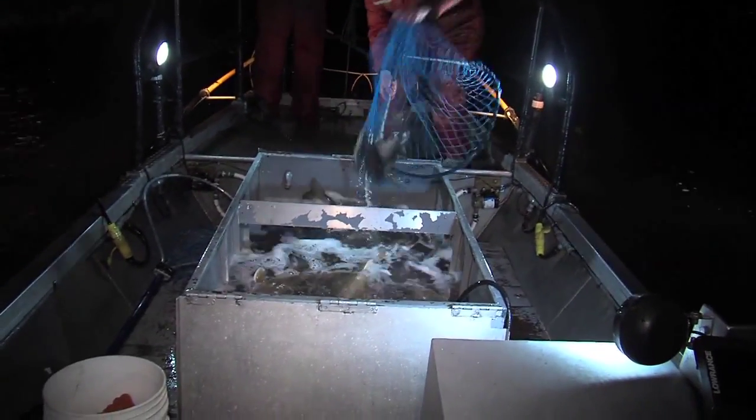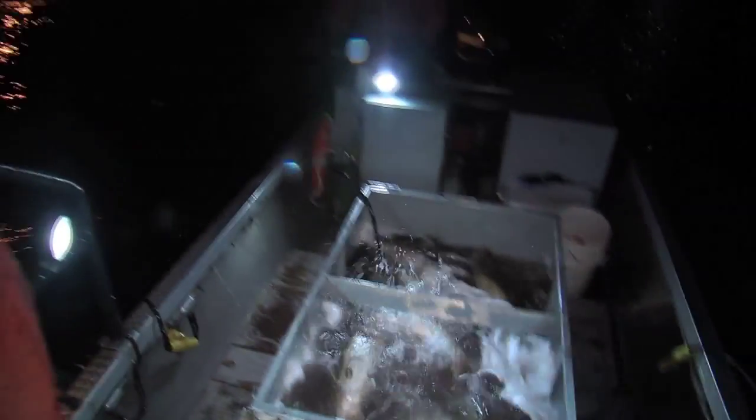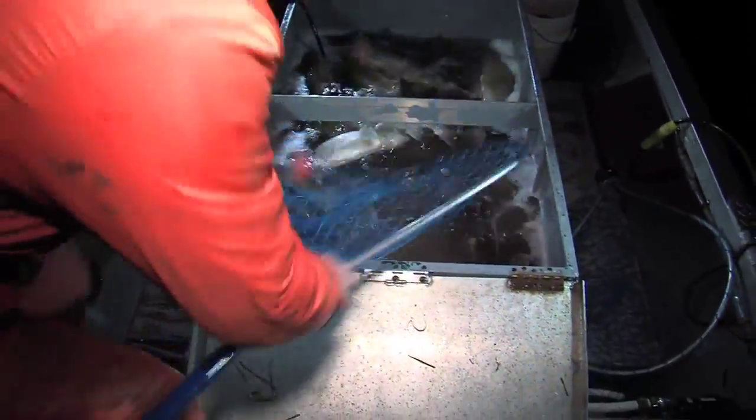For spawning habitat, lake trout prefer hard, larger size rubble — from golf ball size up to football size rocks that are relatively clean. They come in at night time, which is why we're there at night. They'll stage on that rubble to lay their eggs and have the fertilization done in those areas.